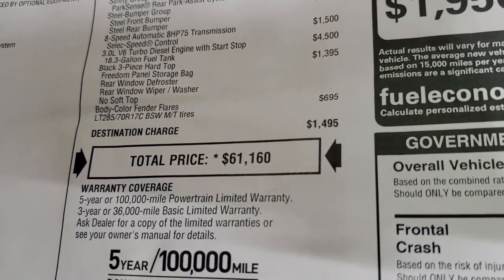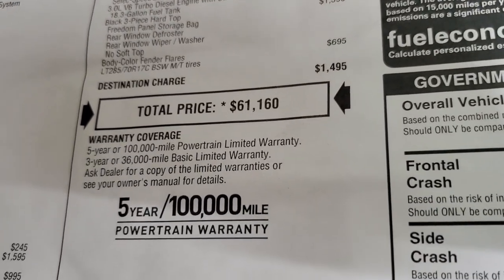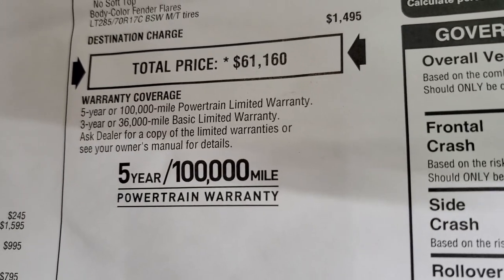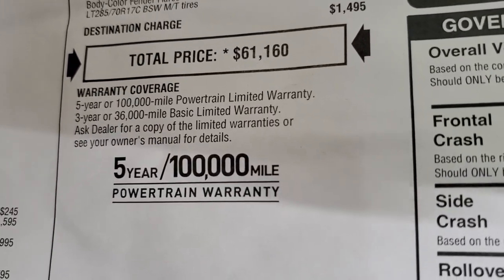Total MSRP on this one is $61,160. If you want to get your Summit price, in the upper right-hand part of the screen there's a link to our website to get all the rebates and incentives on this particular Wrangler.